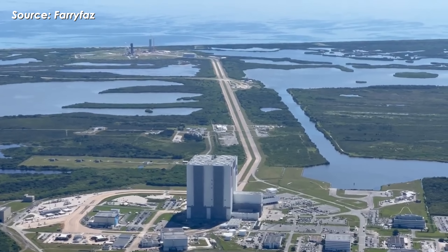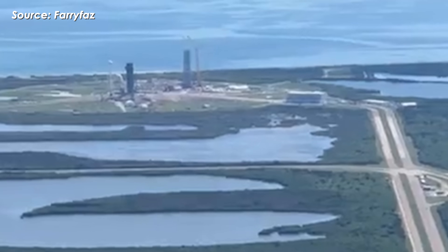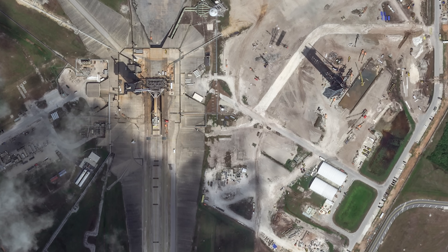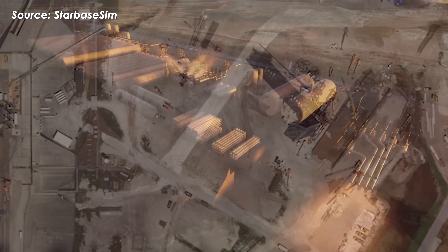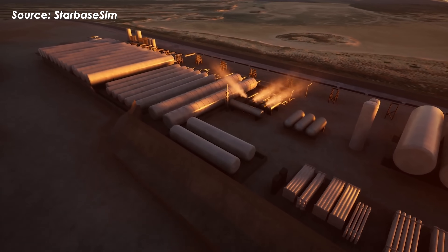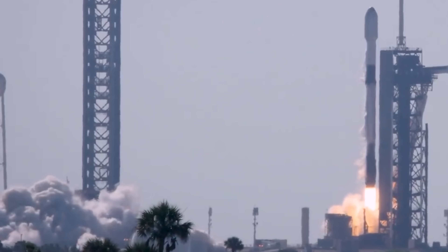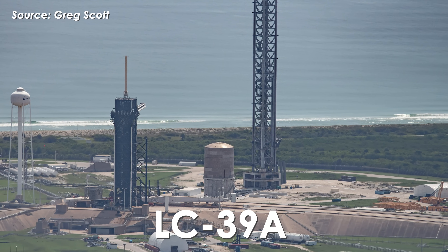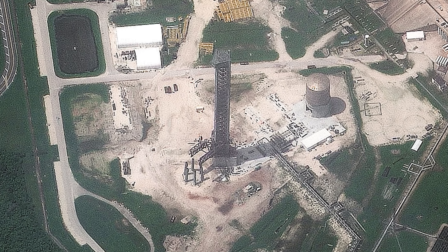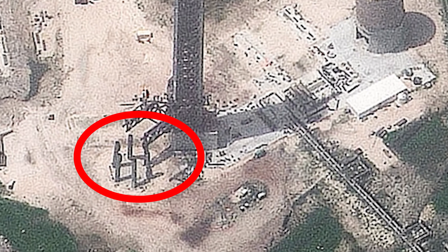At both locations, SpaceX is basically starting from scratch, having to build everything from the launch tower, Mechazilla system, orbital launch mount, flame trench, water deluge system, tank farms — the whole setup. It's a massive project requiring close coordination between SpaceX, contractors, NASA, and even local authorities. That said, LC 39A is already nearing completion. The one big thing still missing is the orbital launch mount, or OLM.